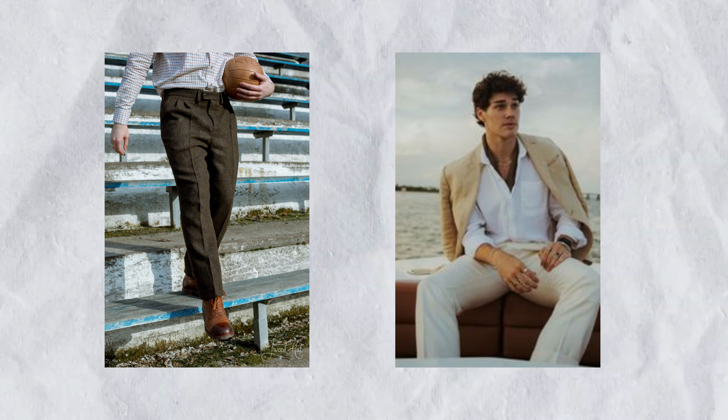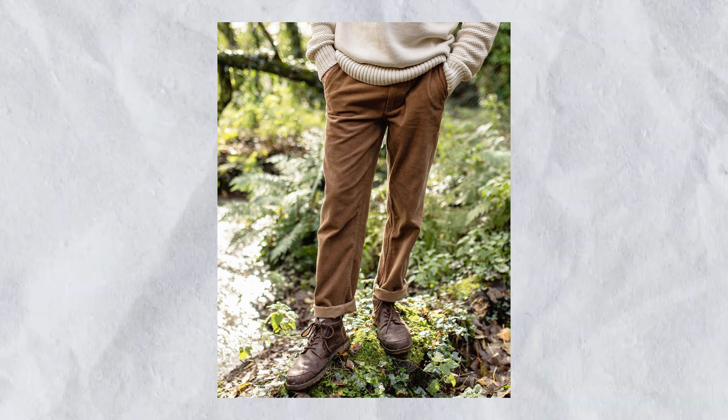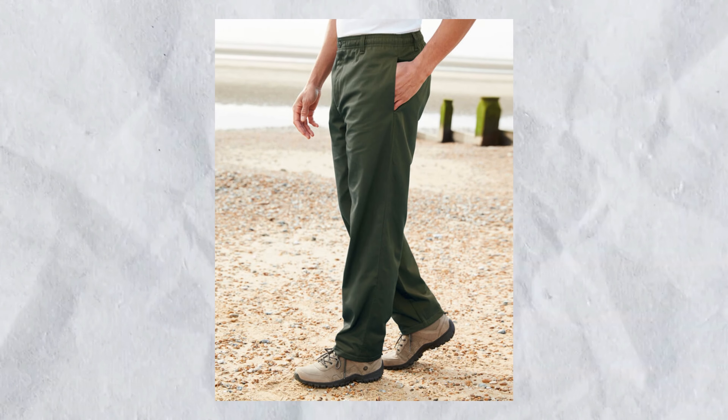Pants. Transition your wardrobe with wool trousers and chinos that offer both warmth and elegance. Incorporate flannel-lined trousers for an added layer of insulation if it's really cold.